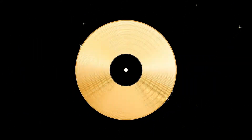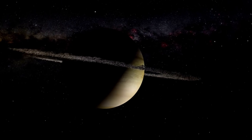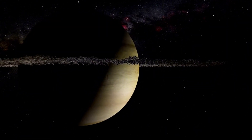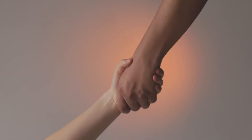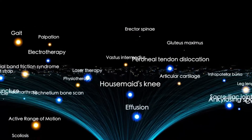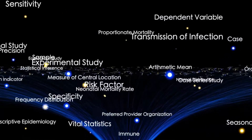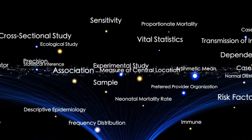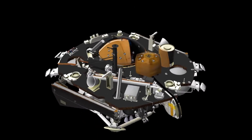Both spacecraft eventually crossed the heliopause, the boundary where the sun's influence ends and interstellar space begins. Voyager 1 crossed first in August 2012, becoming the first human-made object to enter interstellar space, detecting a dramatic drop in solar wind particles and an increase in cosmic rays. Voyager 2 followed in November 2018. Unlike Voyager 1, Voyager 2's plasma instrument was still functional, allowing direct measurements of plasma density and providing a deeper understanding of the transition from the solar wind to the interstellar medium.